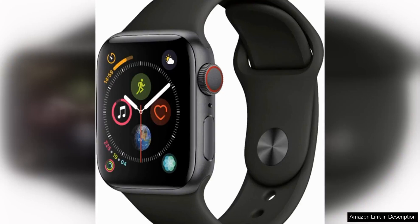The Apple Watch Series 4 GPS Cellular, 40mm in Space Gray Aluminum, is a sleek and stylish smartwatch that offers a wide range of features to enhance your daily life. From fitness tracking to communication, this device has it all.